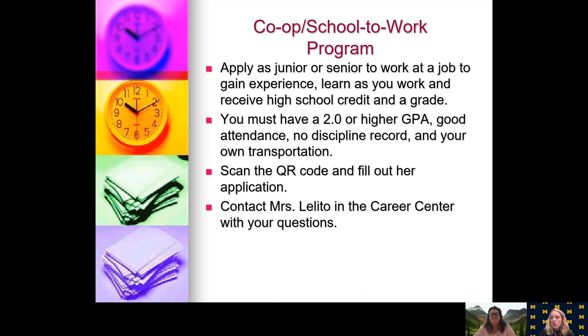Our co-op school-to-work program allows you to apply as a junior or senior to work at a job to gain experience. You'll be learning as you work while also earning high school credit and a grade. In order to apply, you need a 2.0 or higher GPA, really good attendance, no disciplinary record, and your own transportation — which is key. If you are interested, make sure you have the credits you need to graduate; if you have classes to make up due to failures, this might not work in your schedule. If interested, please scan the QR code and fill out Mrs. Lolito's application. Mrs. Lolito is located in the counseling office and career center and can answer your questions.